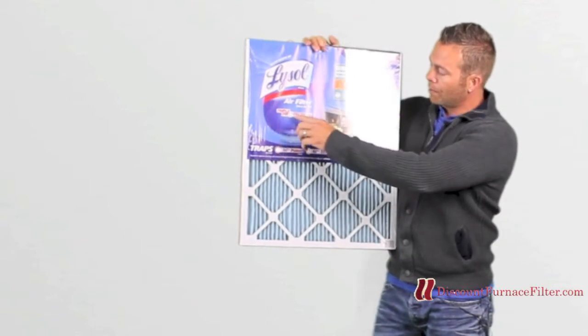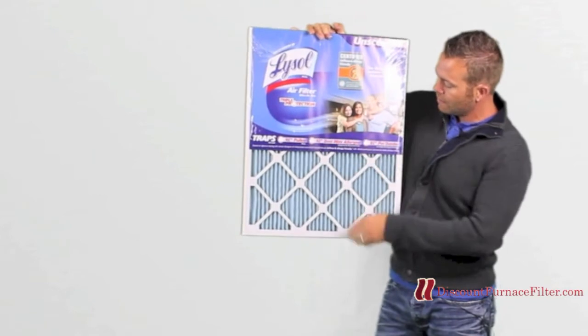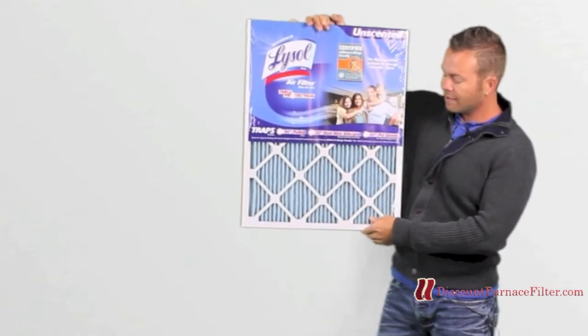This filter has triple protection. It protects you from 95% of all pollen, 92% of dust mites, and 85% of that stinky pet dander.